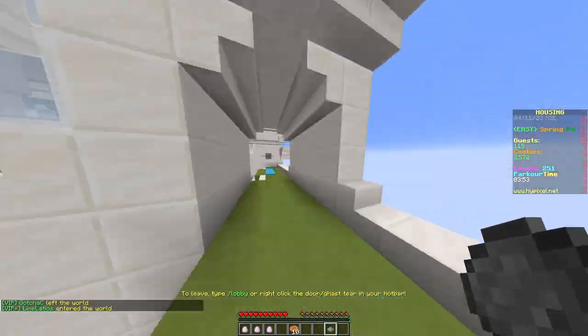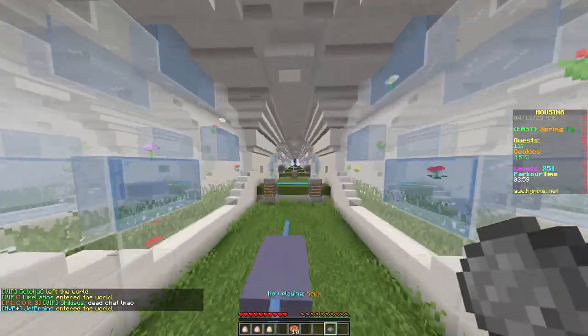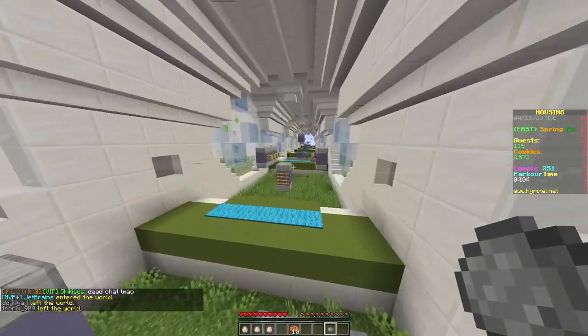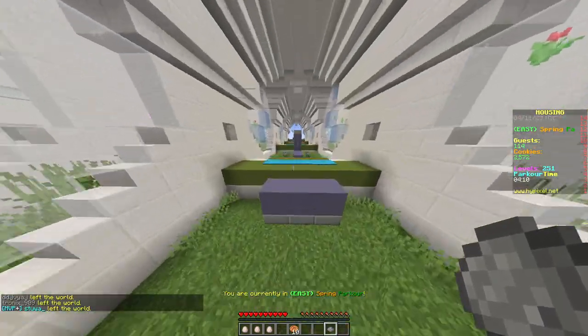Anyways, riboflavin loss is caused by exposure to light, which is why milk is not stored in glass containers, even though in like half of every milk depiction, it's stored in those nifty little glass bottles. Anyways, leave a like and comment down below what I should search up next.